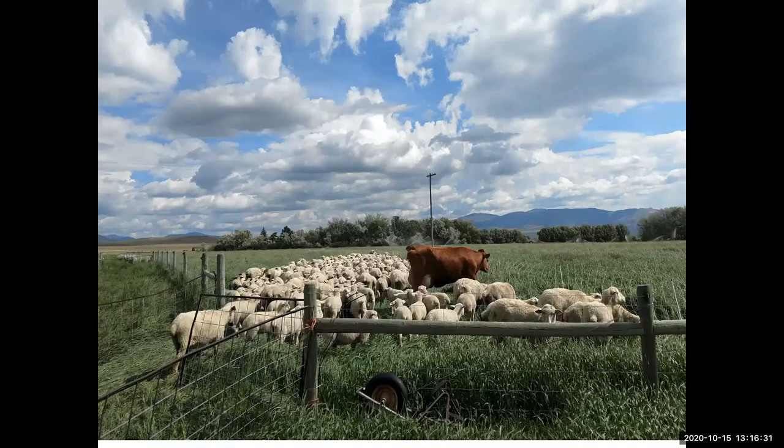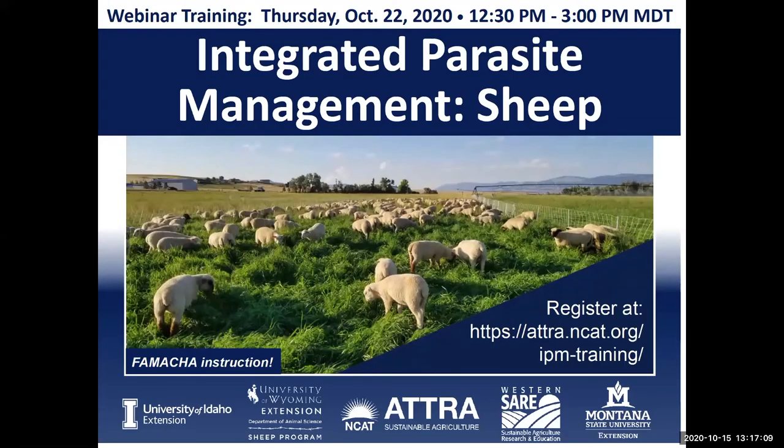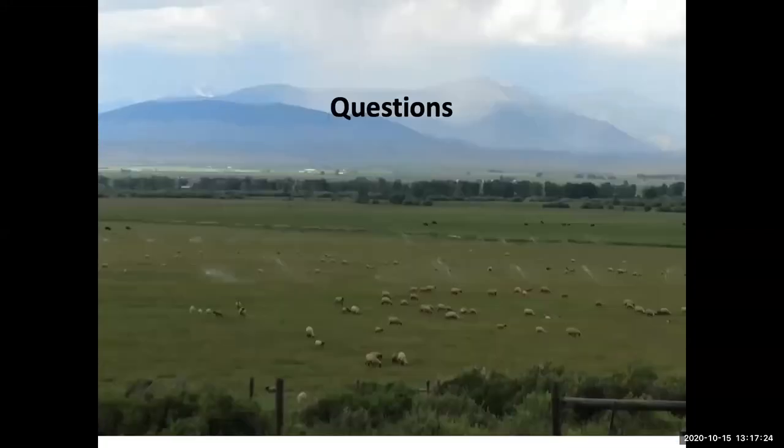I have to thank all of the people involved in this study. Good research is always a work of collaboration — all of the folks mentioned on this slide played a role. The consortium helped with the grant application to make sure we included relevant and accurate information. We also want to thank the producers in Montana, Wyoming, and a lone producer in Utah who allowed us to sample their sheep and give them an estimate of what dewormers are still working on their place. For next week's FAMACHA training, the registration is different — you'll need to register through ATRA, our colleagues at NCAT, at the link shown. With that, I'll take any questions.